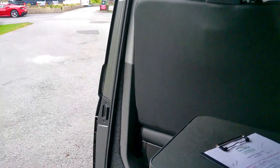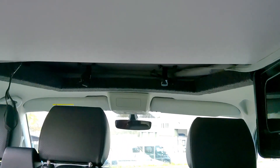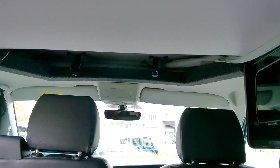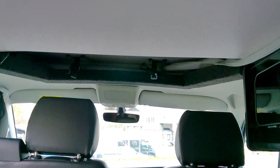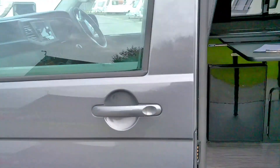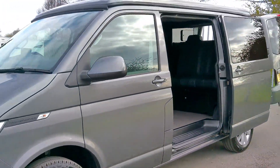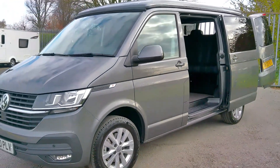We've got fantastic ambient lighting all around, you've got the privacy windows, and of course the roof raises up to give you standing space when you're not sleeping in it. This is a fantastic conversion in Indium Grey — the T6.1 Highline Camper King conversion, now on our showground here at Donnei Mart Leisure.